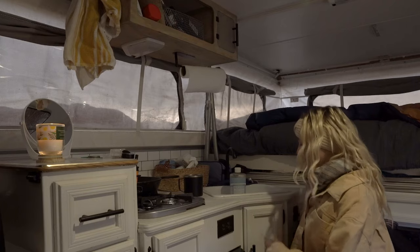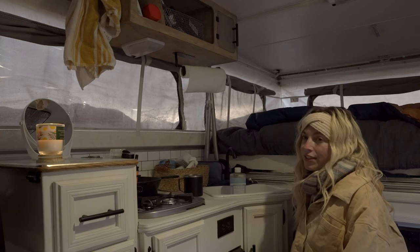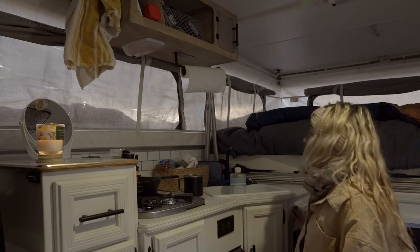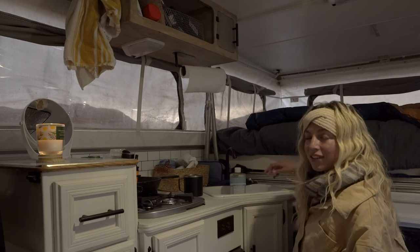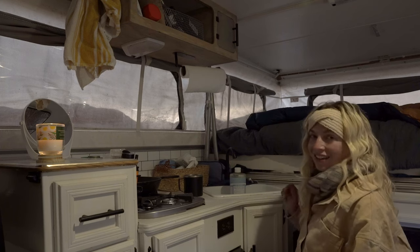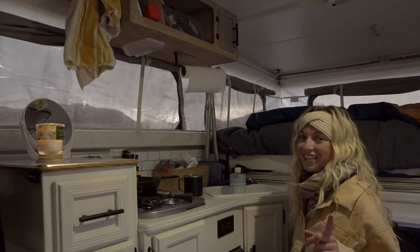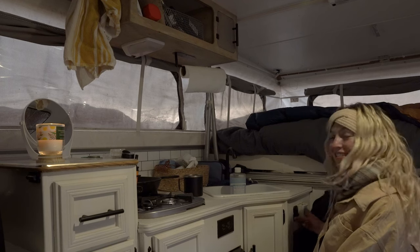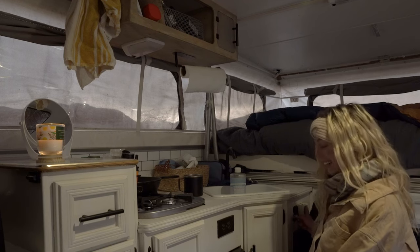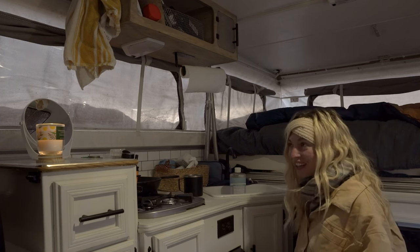Over here I have a sink that is connected to a 15-gallon water tank, which is a decent amount of water. It's kind of loud, but I have a sink so I'm happy about it. Probably my favorite thing in this camper is this heater. I have a temperature control gauge right here and I can set the temperature to what I want and then go to sleep and it's warm in here all night.